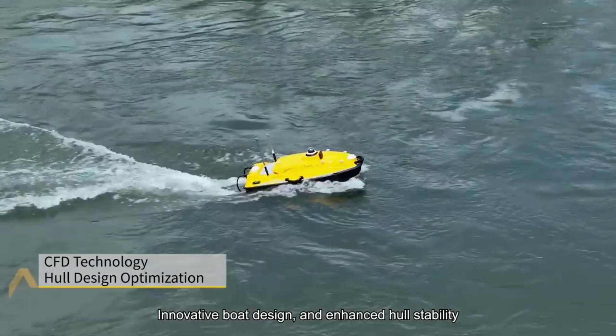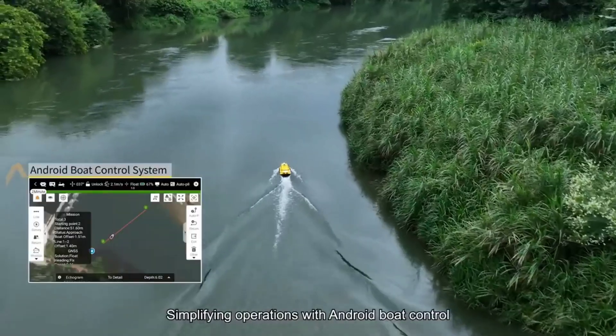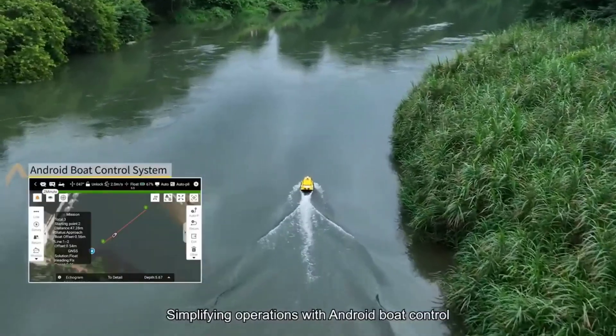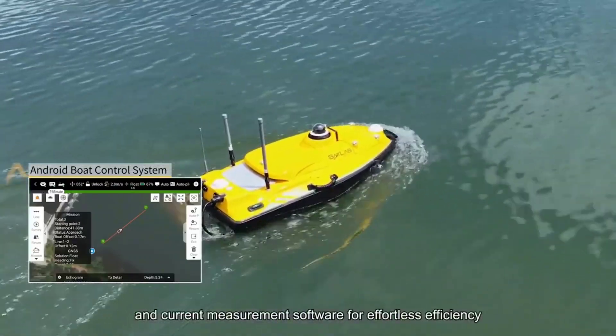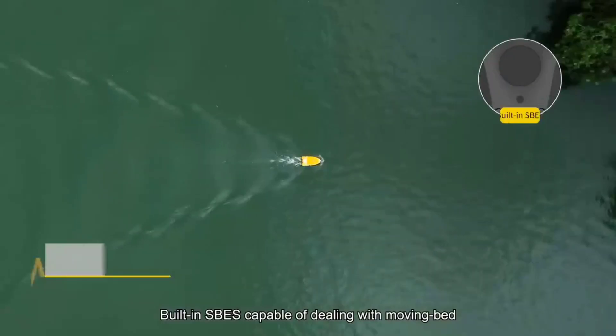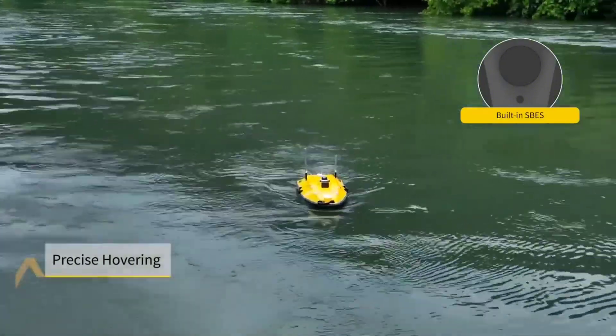Ideal for both leisure and commercial applications, the Hydro Boat 1200 represents the future of sustainable maritime transportation. Whether you're cruising the coastline or ferrying passengers across a busy harbor, the Hydro Boat 1200 delivers a smooth and eco-conscious ride.